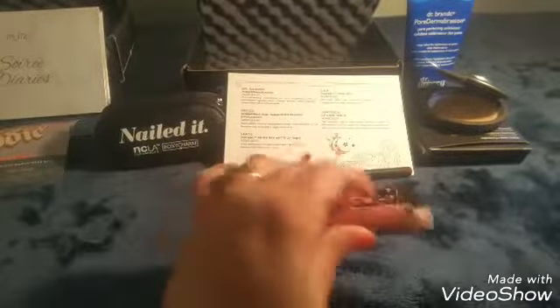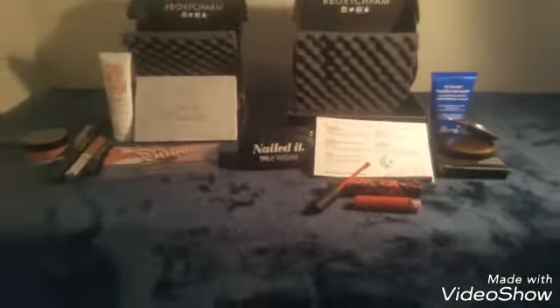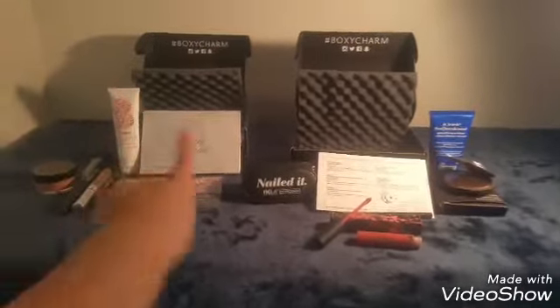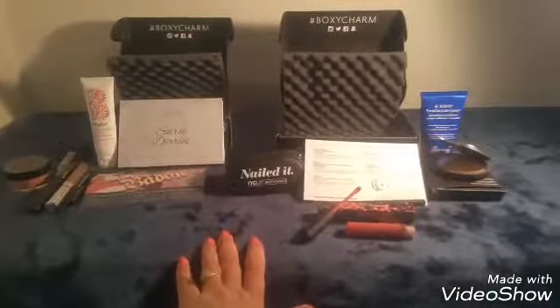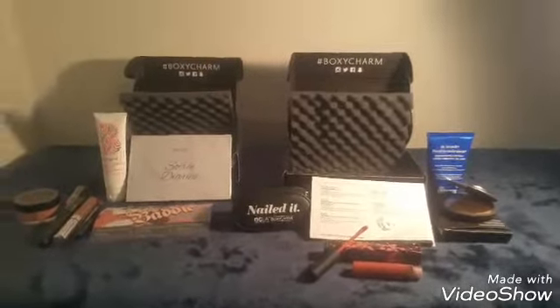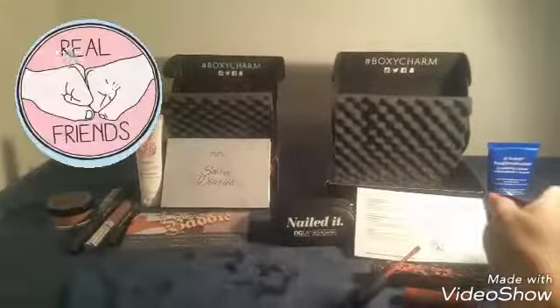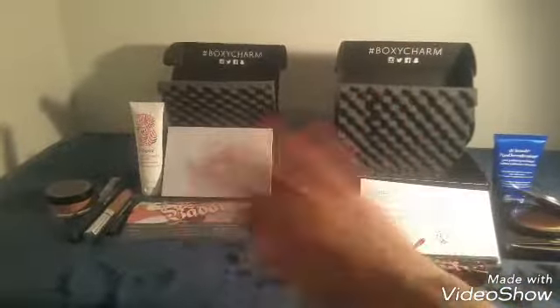So this is a look at my September box and my October box. I hope you liked this short little video — I'm trying to make it as short as I can. Thank you for watching Shelly's Subscription Box Reviews. Have a wonderful day, Boxy Charmers! Please give me a thumbs up, share it with your friends, leave a comment below, and subscribe so you can see my next videos. Have a great day, goodbye!